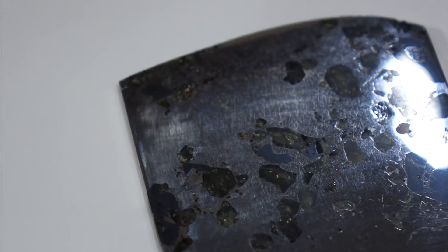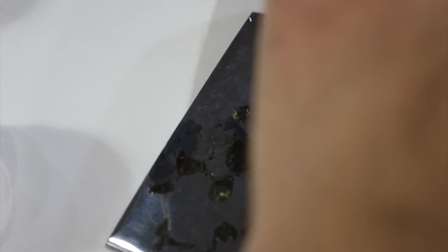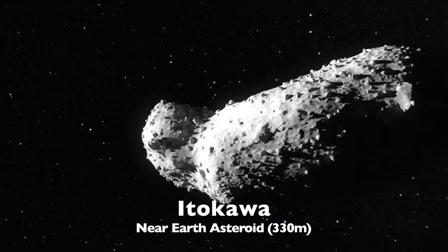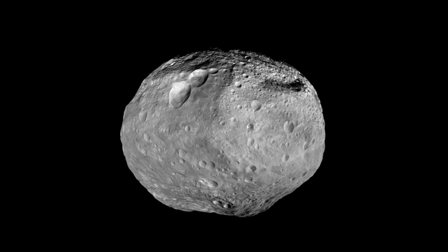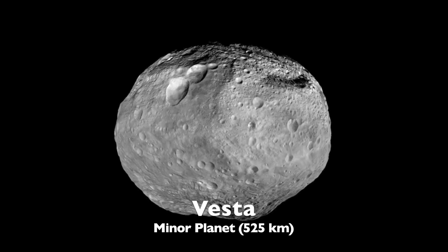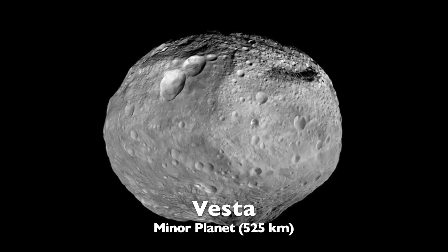My meteorite is no ordinary one — it's a rare pallasite, made of a corrosion-resistant iron-nickel alloy. It's the metal core of an ancient body. If celestial bodies are too small, they are usually in irregular shapes, like small asteroids. But above a certain size, they will eventually melt under the force of gravity and assume the familiar round shapes of our planets and larger moons.